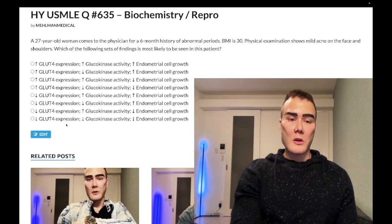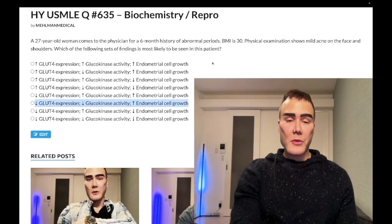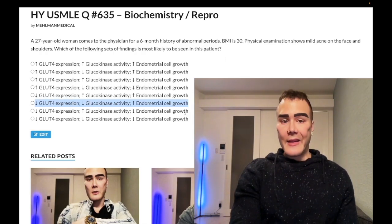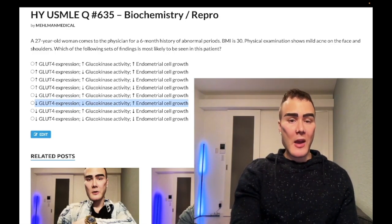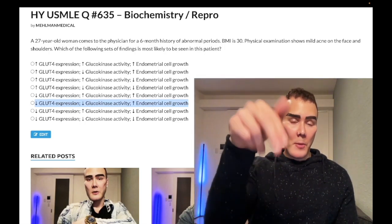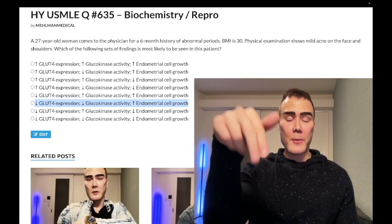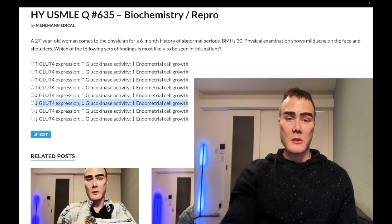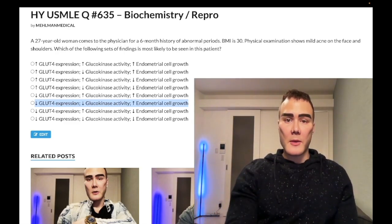So to summarize: decreased GLUT4 expression, decreased glucokinase activity, and increased endometrial cell growth with endometrial hyperplasia and risk of endometrial cancer. This PCOS and anovulation stuff is exceedingly high yield for reproductive medicine, Step 1, and OB/GYN for 2CK. Check my OB/GYN repro playlist on YouTube and the high-yield arrows PDF and the repro OB/GYN PDF linked in the pinned comments. Subscribe if you like the content — I appreciate your time.